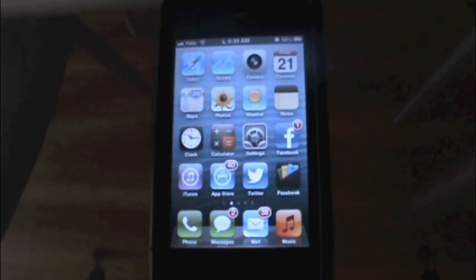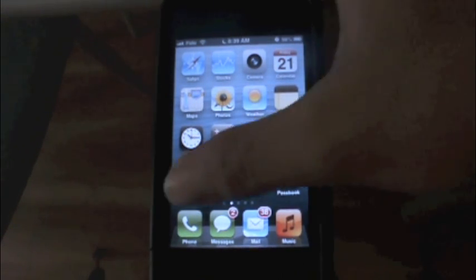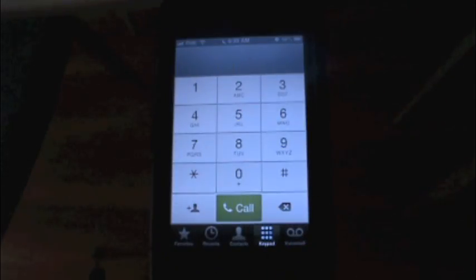Now, before we start, not all the features of iOS 6 were implemented in the iPhone 3GS for obvious hardware reasons, or Apple reasons as well, but we did get a lot of features. Let's start off just showing off the speed.